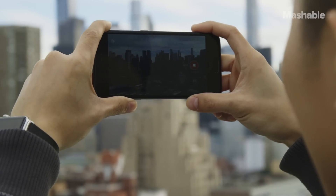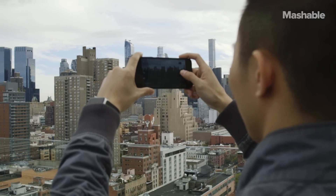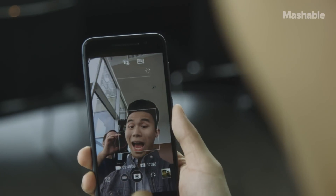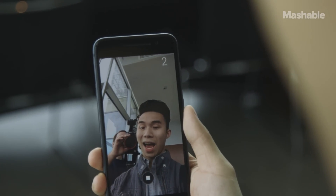The 13-megapixel camera with optical image stabilization and dual LED flash is center-aligned instead of being in the corner, and there's a 4-megapixel ultrapixel camera on the front for selfies.